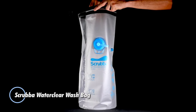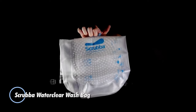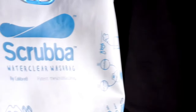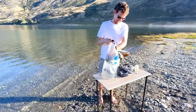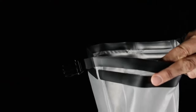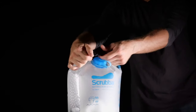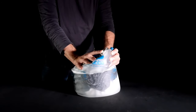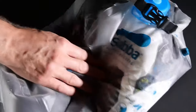Scrub-a-Water Clear Wash Bag. This is an innovative solution for washing clothes while on the go, especially useful for travelers, campers, and backpackers. It is essentially a portable and lightweight washing machine that allows you to clean your clothes using minimal water without the need for a traditional washing machine. It features an internal washboard with hundreds of nodules that act as a scrubbing surface, helping to agitate the clothes and remove dirt and grime effectively.